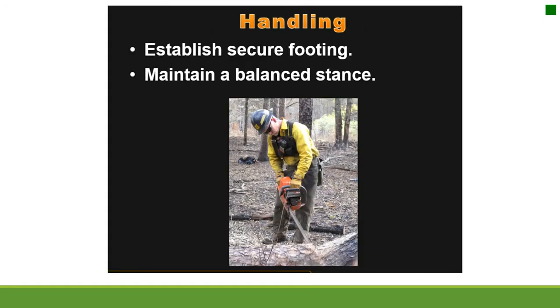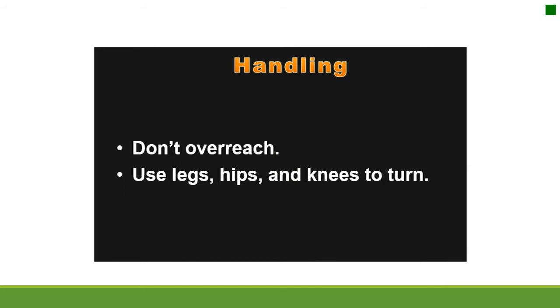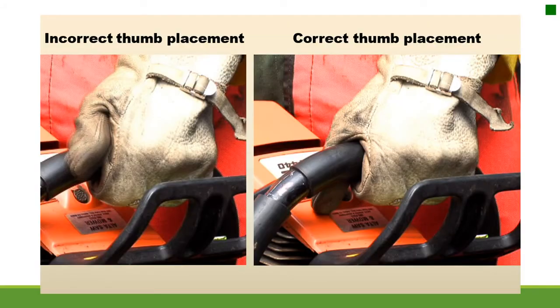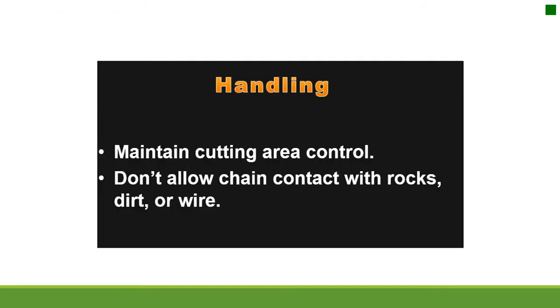Handling: establish secure footing and maintain a balanced stance. Don't overreach — use legs, hips, and knees to turn. Use both hands. Don't cut when the throttle lock is engaged. The thumb should be wrapped around the handle. Incorrect thumb placement can result in injury due to loss of control during a kickback. Maintain cutting area control and don't allow chain contact with rocks, dirt, or wire.